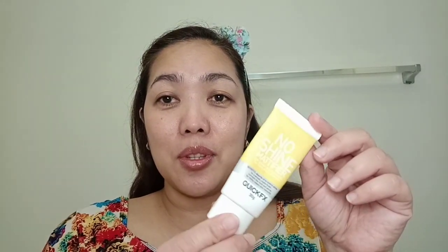I will start with the QuickFX No Shine modifier. Just press it on your pores, and then put the rest all around your face. By the way, I have moisturized my face before this process.